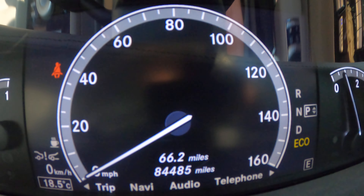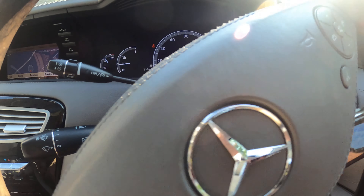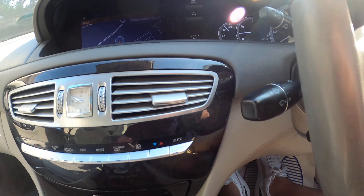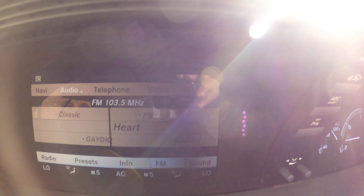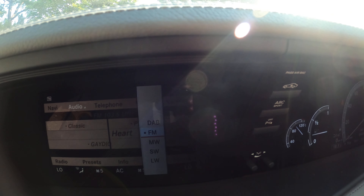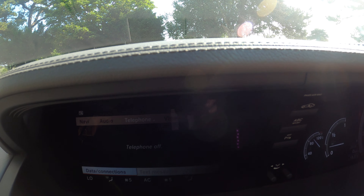The car has covered 84,485 miles to date. It has a multifunction steering wheel, cruise control, speed limiter, auto wipers. Up here we have navigation, audio features, DAB, and phone capability with a CD changer.